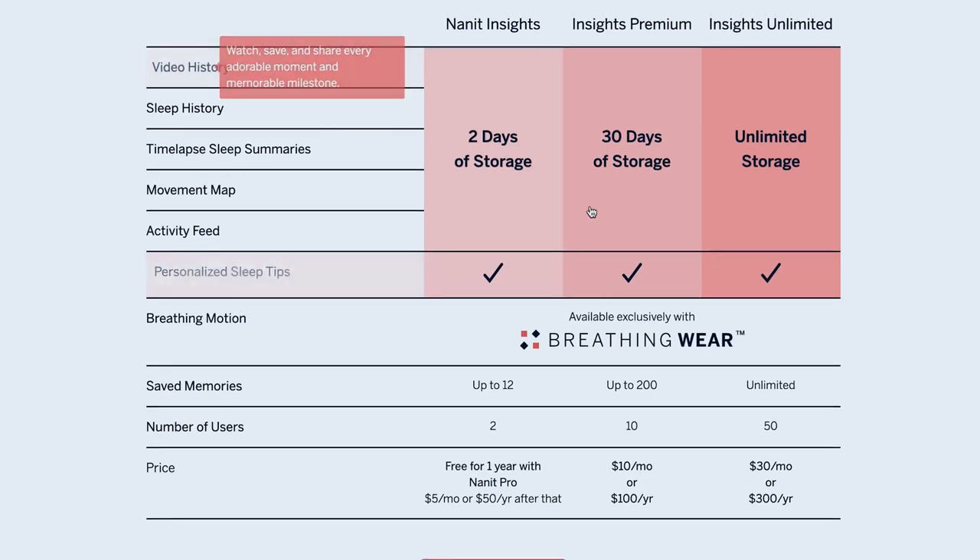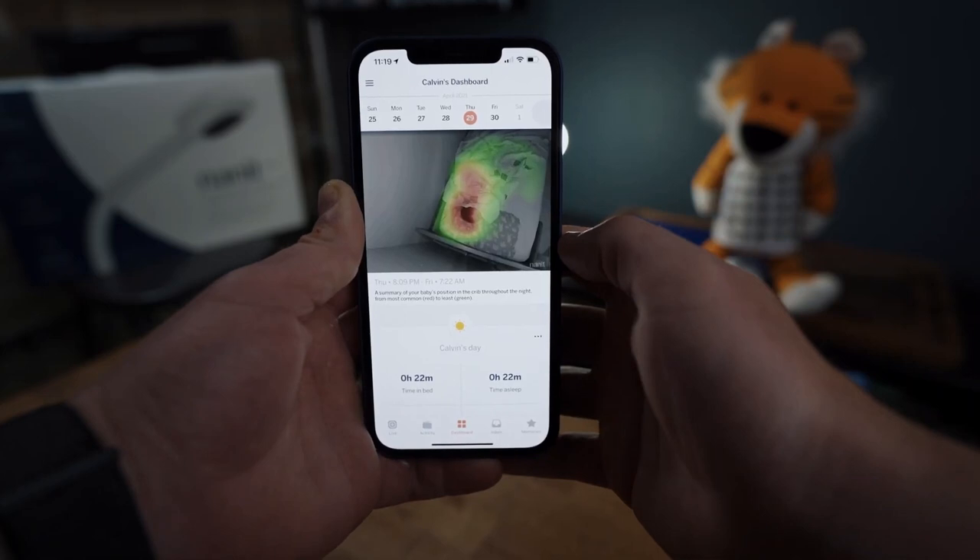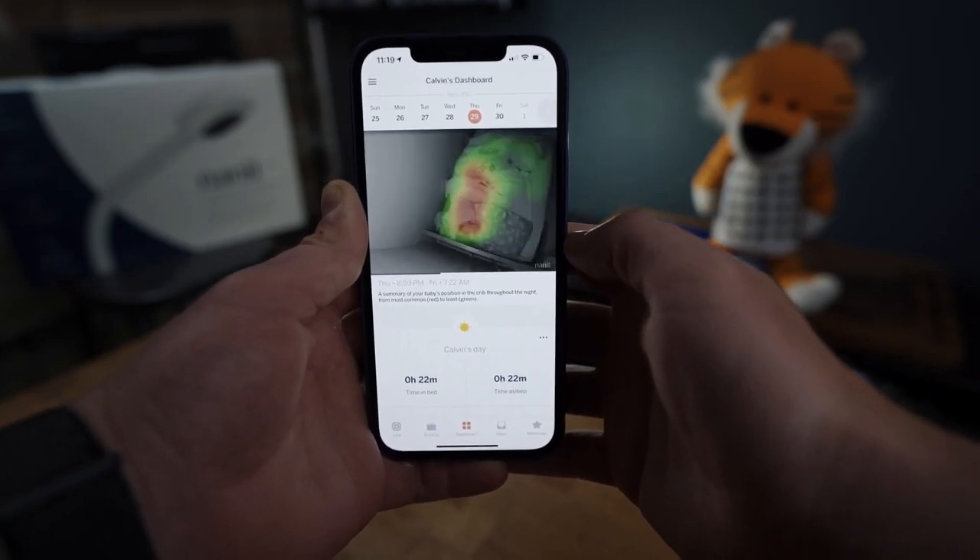The caveat is that you can get the base subscription package, which provides a week's worth of historical data plus breathing monitoring for free for the first year. Nanit is also throwing in a single belly wrap for free with your purchase. My favorite feature is the Insights feature that provides sleep history, analytics, and sleep coaching tips that evolve based on historical activity and trends — which I relied heavily on. But it does become quite pricey, especially if you opt for the higher tier, and competitors like the Miku Pro are now providing solid sleep data for free.